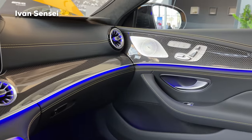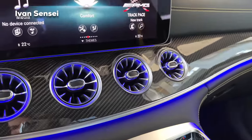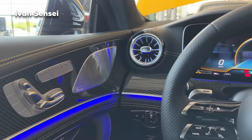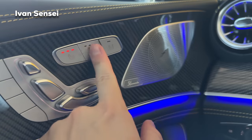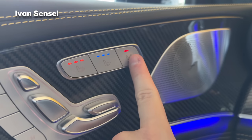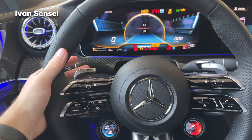Check out the interior trim — it's carbon fiber here, really stunning. We have the Burmester 3D surround sound system, heated and ventilated seats, and you can operate the passenger seat as well if you press this button. We also have ambient lighting and beautiful paddle shifters.